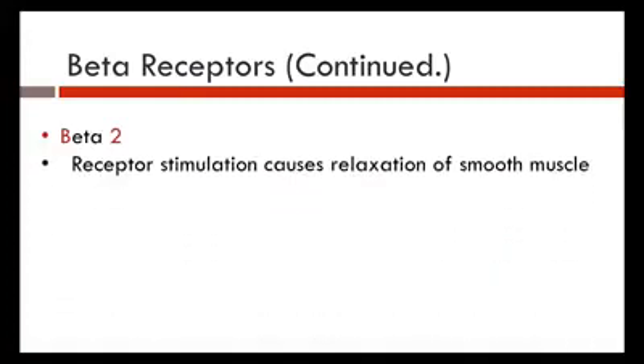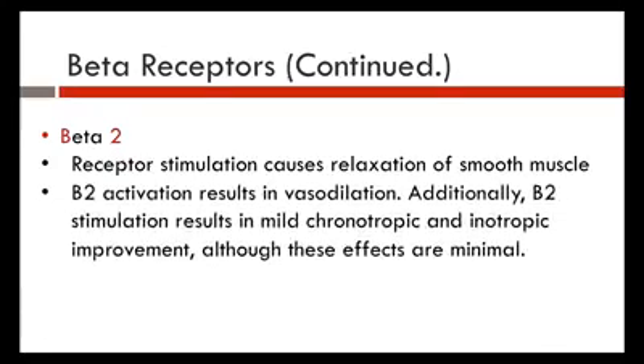Continuing with the beta receptors — beta-2: stimulation causes relaxation of smooth muscles and results in vasodilation. Additionally, beta-2 results in mild chronotropic and inotropic improvement, although these effects are minimal. They're minimal, but they must be noted.